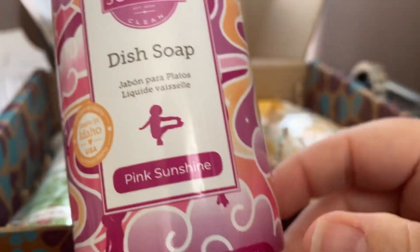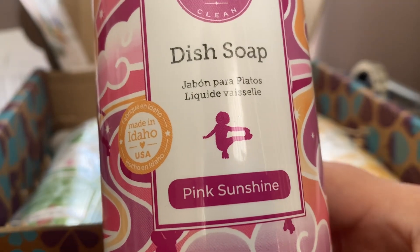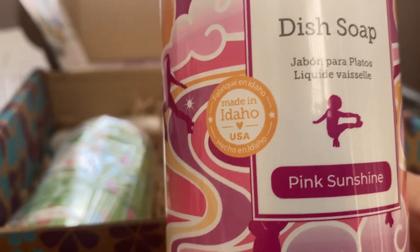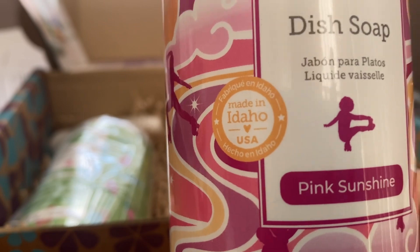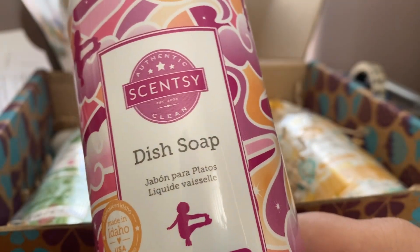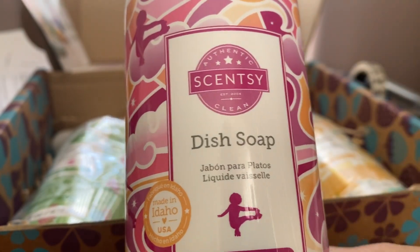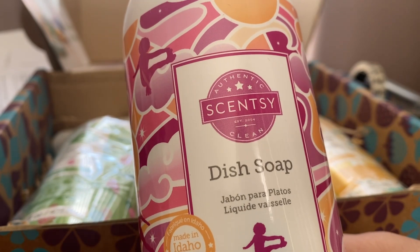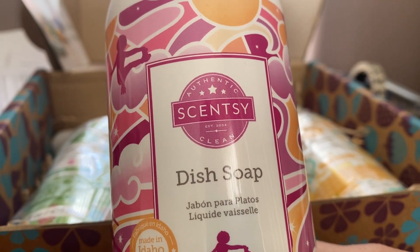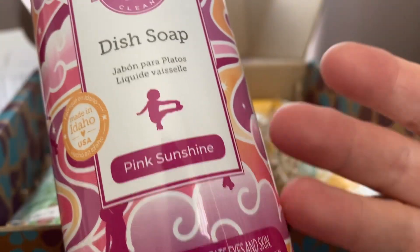We also have the exclusive Whiff Box product — other than the Key Lime and Grapefruit, this is the exclusive item you can't get anywhere else at the moment. It's a dish soap in Pink Sunshine. Pink Sunshine was from the Valentine's collection last year — it's pear, plum, cashmere, and rose milk. I quite liked it in the wax. We don't have dish soap in the catalogue anymore; there are only two dish soaps available in Australia or New Zealand — a Fiesta Lime and a Vanilla Mint — so I really wanted a different scent.